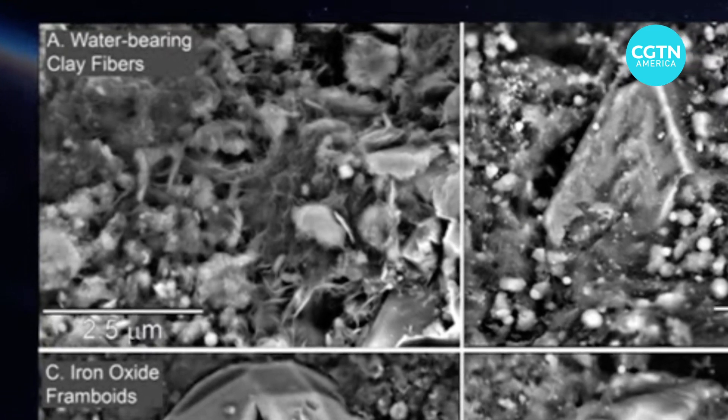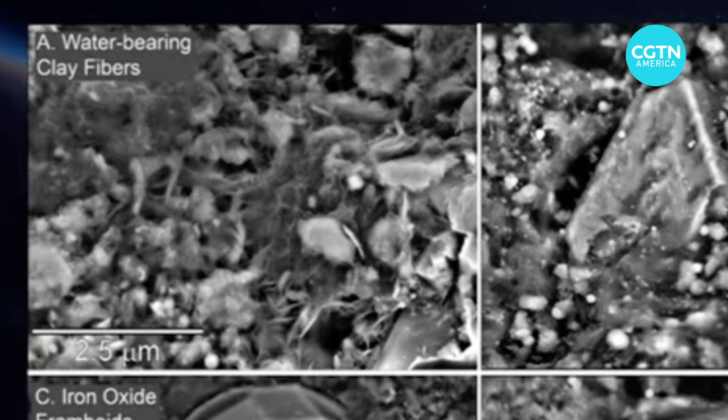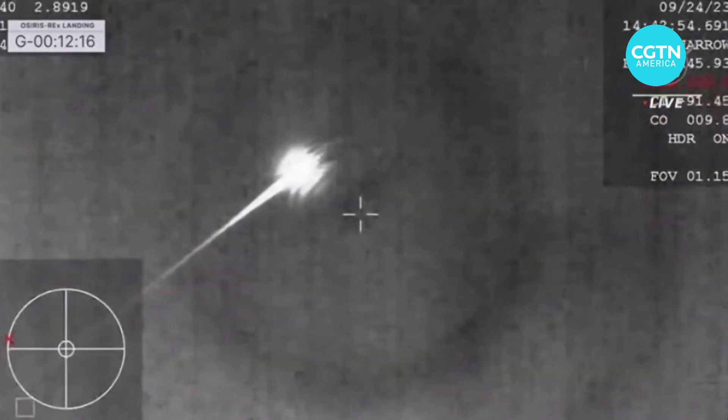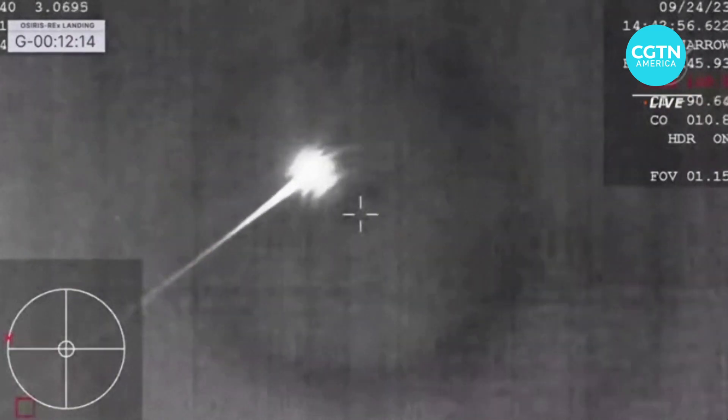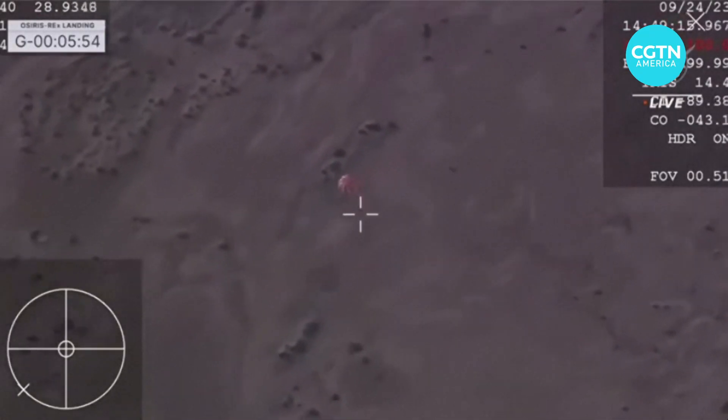We're seeing the way that water got incorporated into solid material and then ultimately into planets — and not just Earth, but probably Venus and Mars. And scientists are just scratching the surface. The asteroid sample has been on Earth for less than three weeks.